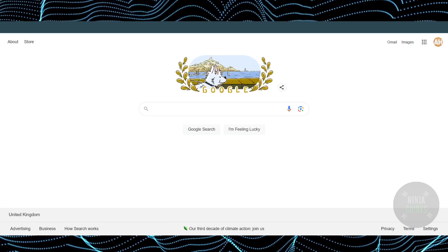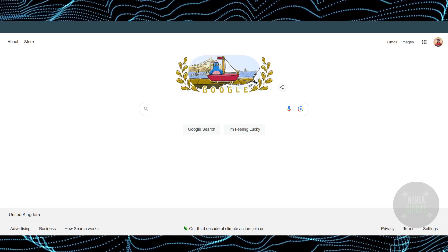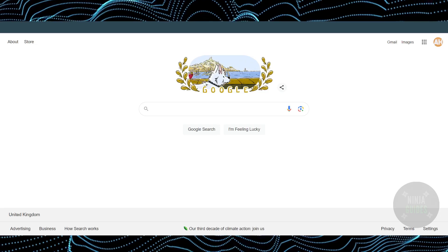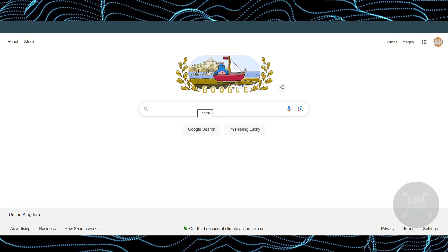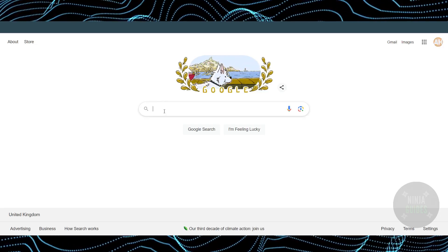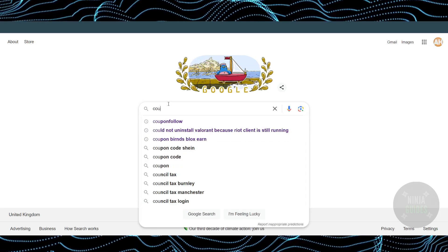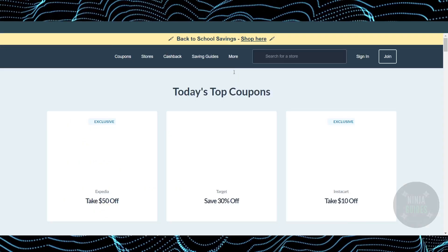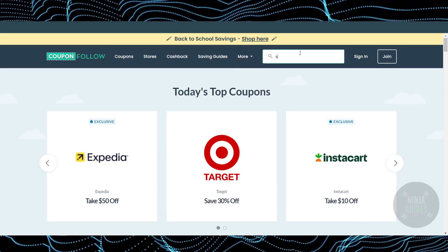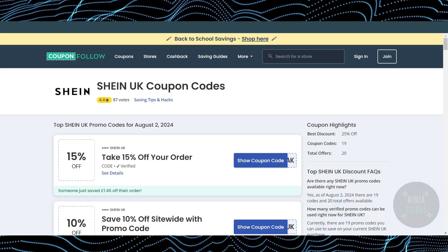Today I'm going to teach you how to find working Shein coupon codes. The process is pretty simple — we will go through different websites. The first website is called CouponFollow. Go to Google, search for CouponFollow, go to their website, and simply search for Shein. Searching for Shein will get you Shein coupon codes.